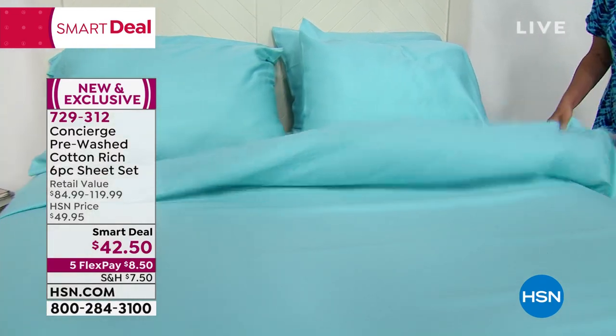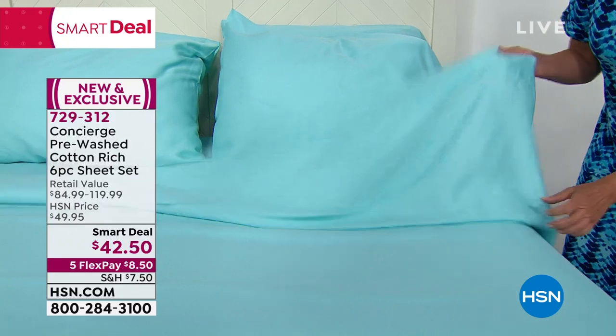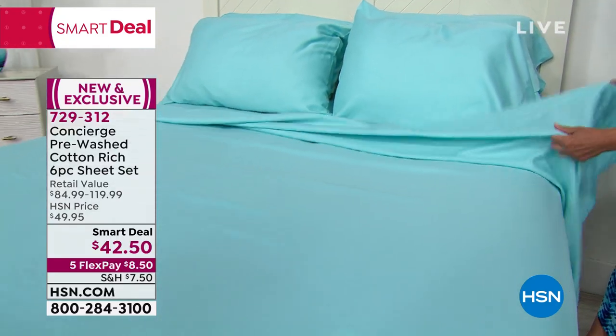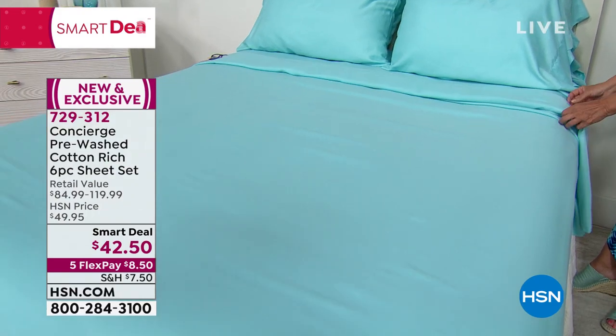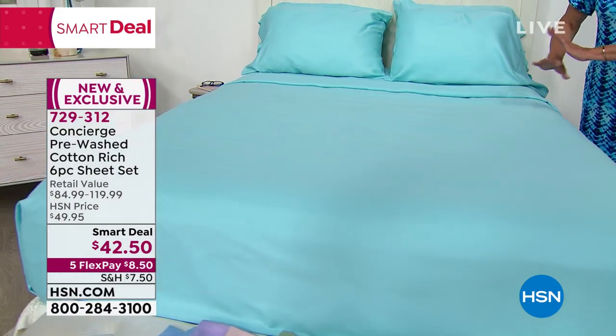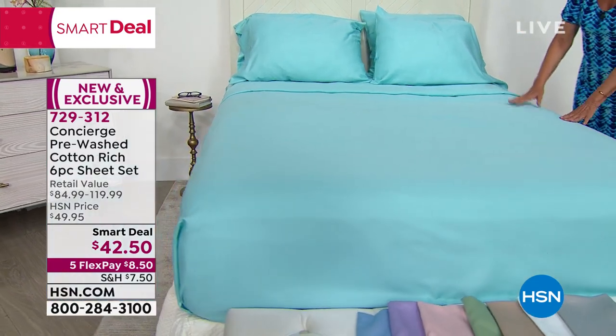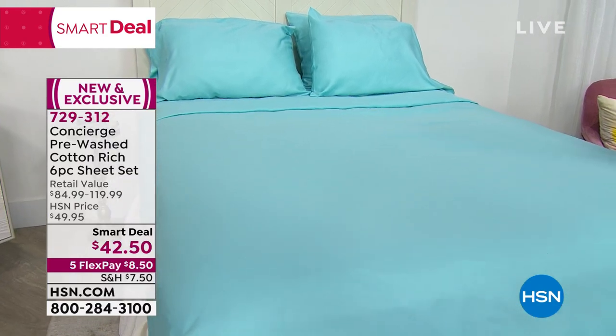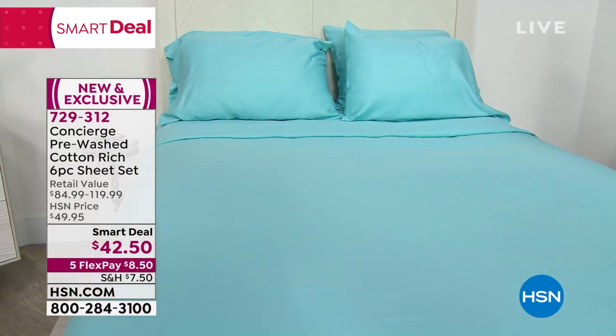Look at how it just billows and settles right down — it's going to float right over your body. If you want it in aqua blue, we have six dozen left across all sizes, so please order those quickly. You can shop on hsn.com or on the app.